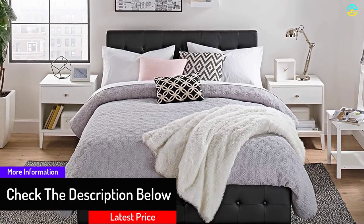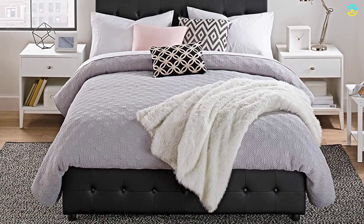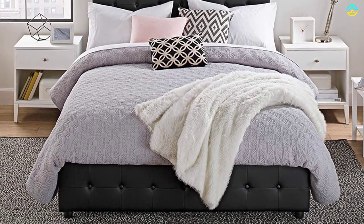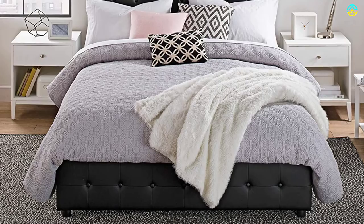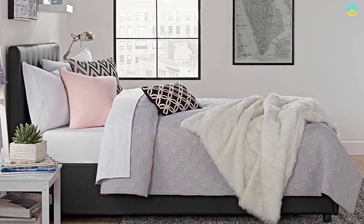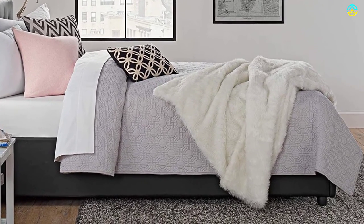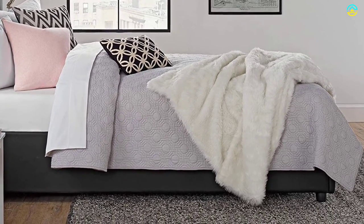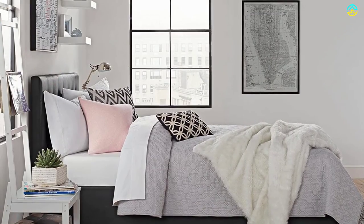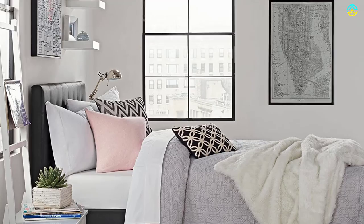The bed is known for its modern design with a sophisticated headboard. The footboard features a stylish tufted design as well. The product is available in two different colors: black and gray linen. The dimension of this storage bed is 56.5" L x 79.5" W x 42.5" H.